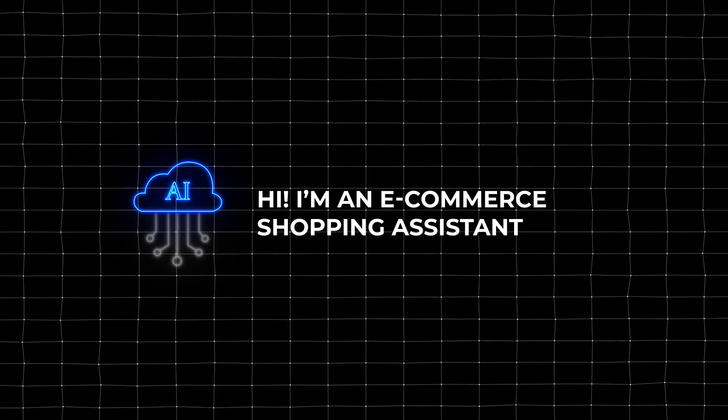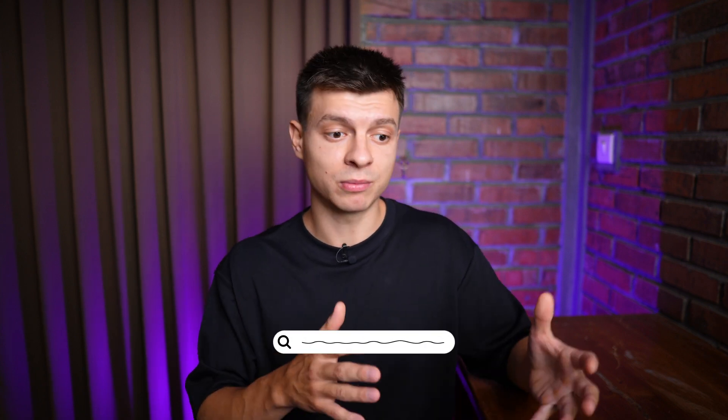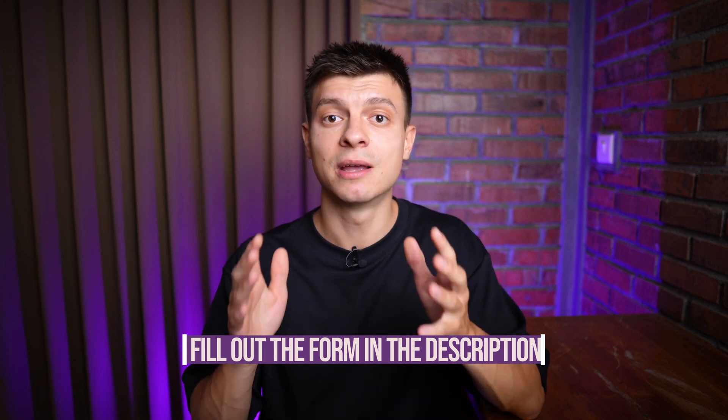Before moving on, I'd like to discuss customized AI solutions. There are many tools available to automate certain tasks, and you can build AI chatbots without any coding skills. However, there is an advanced level of AI automation where an AI agent understands your business, understands your products, and performs actions on your behalf — for example, an e-commerce shopping assistant that asks customers a few questions and matches them with relevant products. If you have a request for automation but don't know how to implement it, you can reach out directly to me and my team of developers by filling out the form in the description.